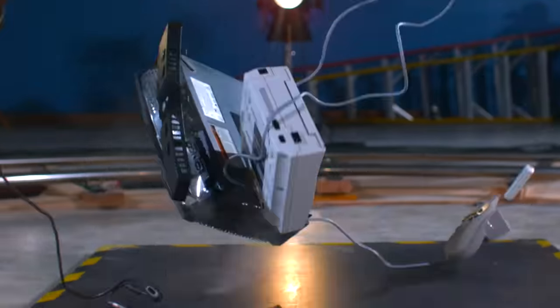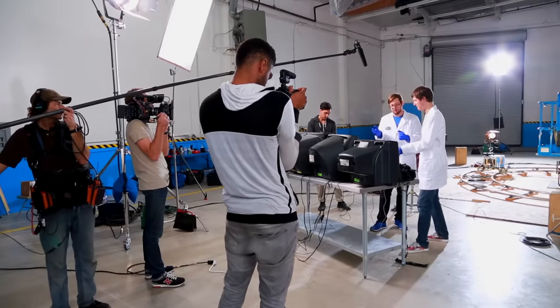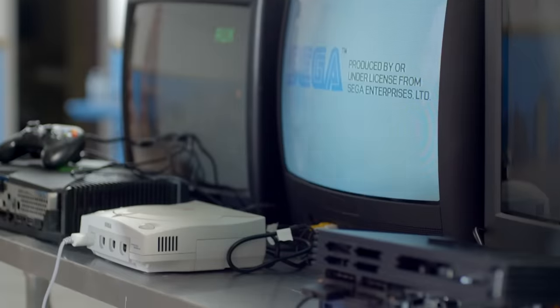Now the Dreamcast — I think this one might do something. You had one of these, right? Oh yeah, I love my Dreamcast, so I hope it turns on. Beeping. That's a longer beep than usual. Booting up, looks good. And I'm playing games. Alright, Dreamcast — I'm impressed.